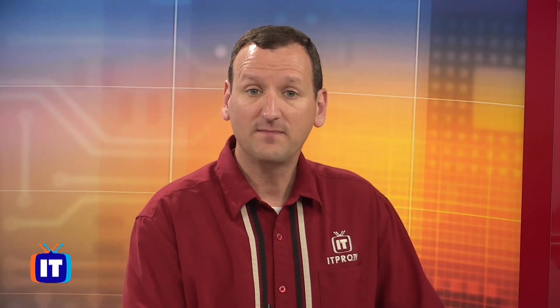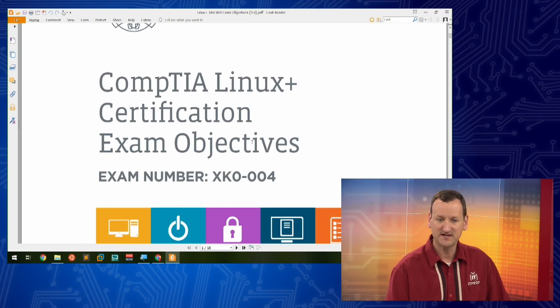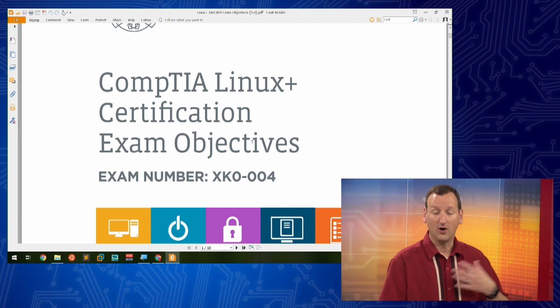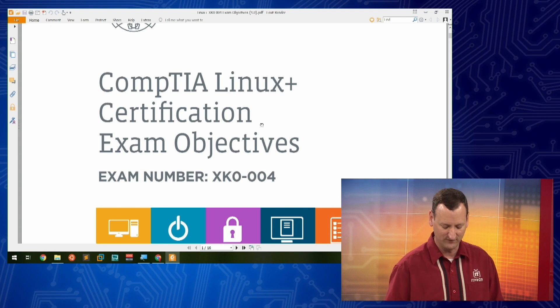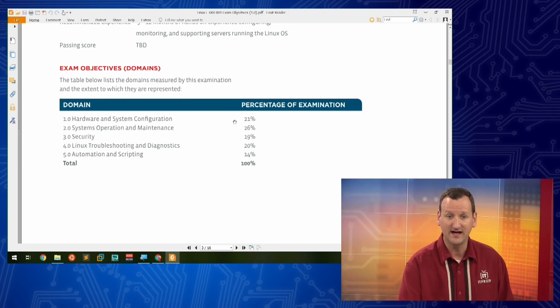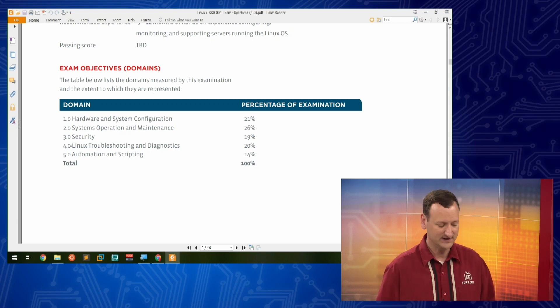So what topics are covered in CompTIA Linux Plus? You can pull up the exam guide right on CompTIA's website — the CompTIA Linux Plus certification exam objectives — and they break down all the different things covered. For our content, we're following the official exam objectives and the textbook that CompTIA has released, in the same order, to make sure we cover every single objective. In a nutshell, it boils down to five domains, each relating to a different area of how you manage Linux.